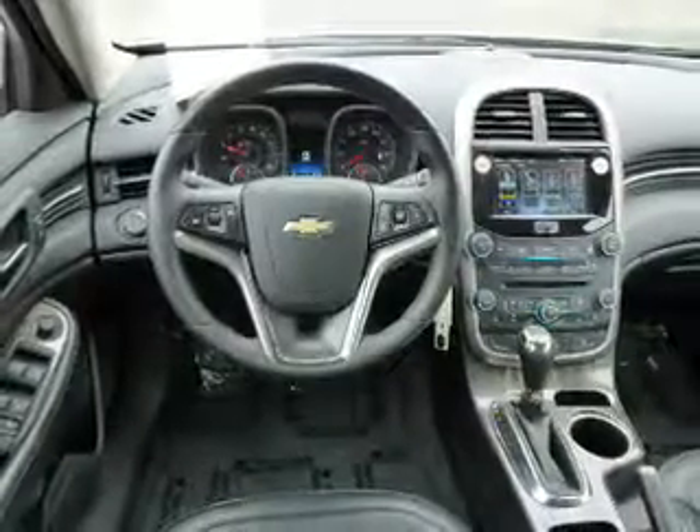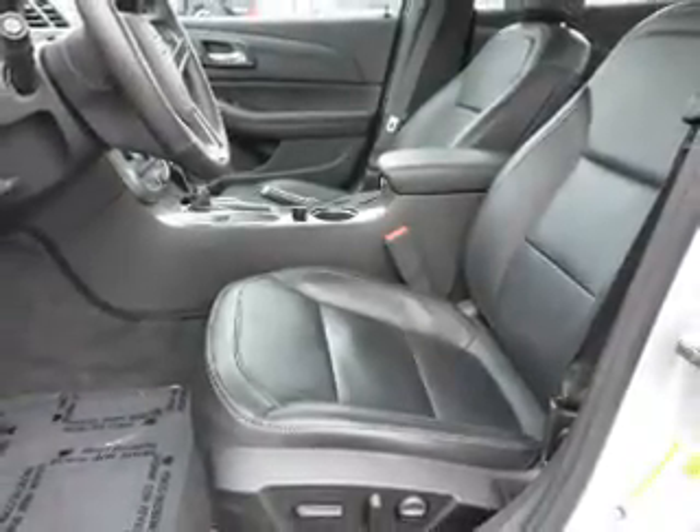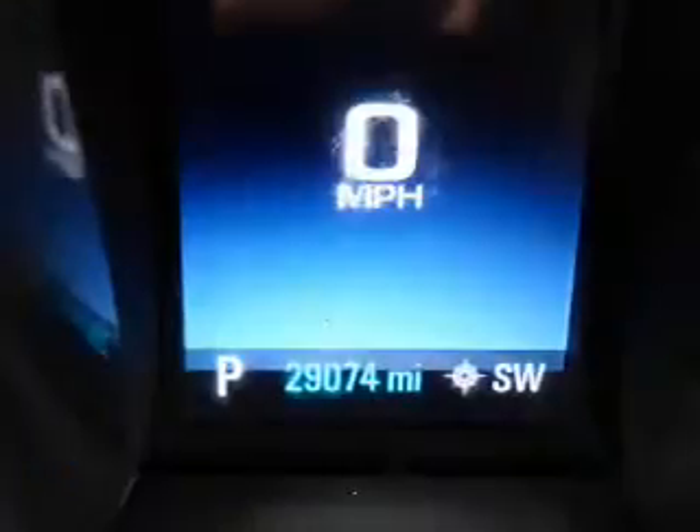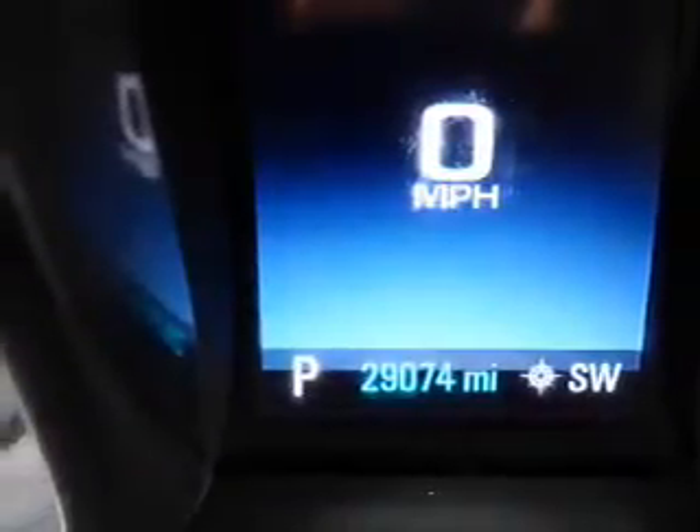Inside you'll find internet connectivity, leather seats, heated seats, Bluetooth connectivity, an auxiliary input, remote start, steering wheel controls, automatic climate control, curtain head airbags, and front airbags.